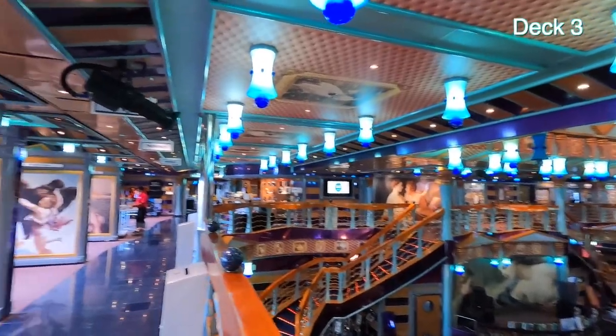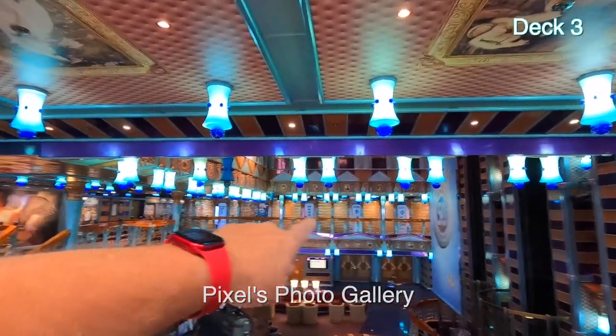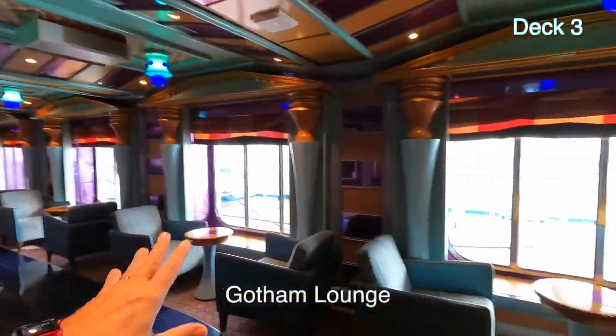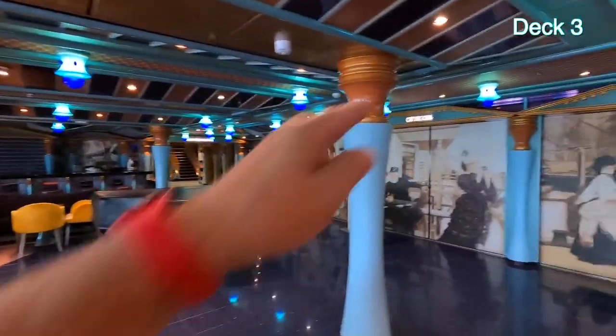This is the Metropolis Lobby down on Promenade Deck 2, and we're up on Atlantic Deck 3. This is the Pixels Photo Gallery — they take your pictures, and this is one of the ships that still prints them out. This is the Gotham Lounge with a bar, and this is the City Room — it's a conference center, and we're on Deck 3.